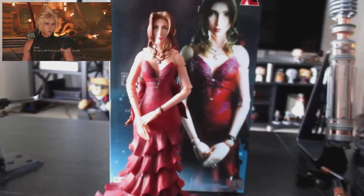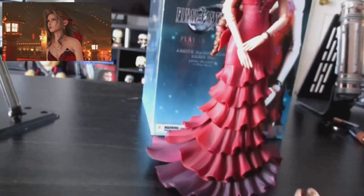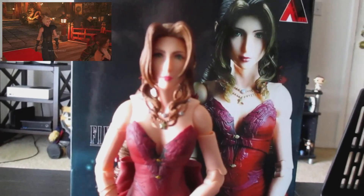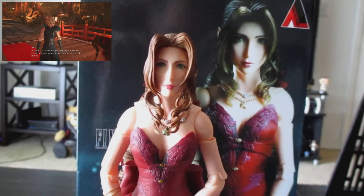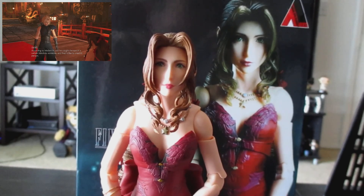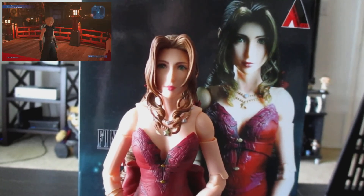That's the figure — I'm really glad I got it because Aerith is my favorite character and I love the dress and the moment in the game, so it's really cool to have. I'm going to look forward to having her on my shelf. But enough about me — what about you? Do you buy expensive toys? Thanks for watching.